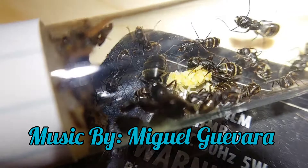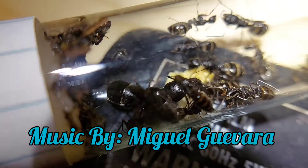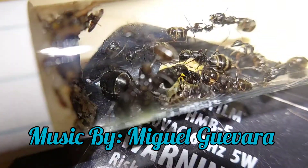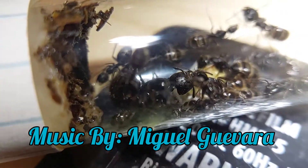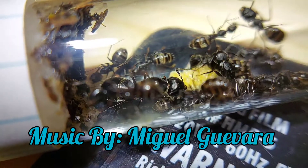I pretty much forgot to mention why I decided to downgrade them to a test tube. It's because they didn't have very many workers and not nearly enough to fill up that nest, and I didn't want the dead workers to start molding and affect the rest of the colony — thus moving them to a smaller setup.